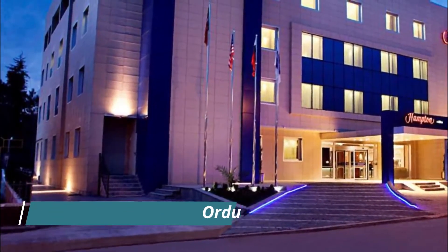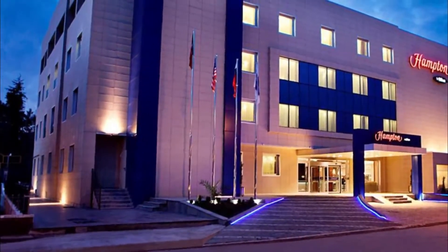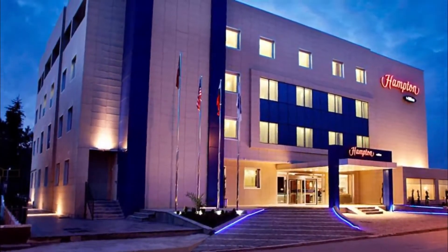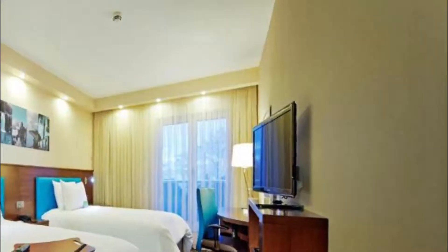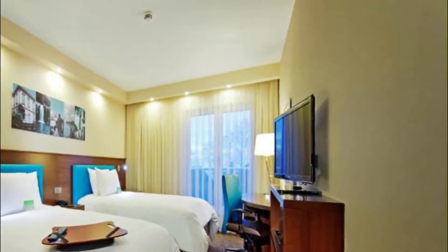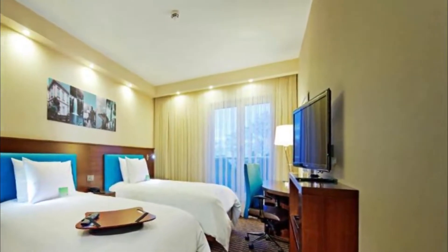Number three: Hampton by Hilton Ordu. Located 25 meters from the seafront, Hampton by Hilton Ordu has an outdoor swimming pool. It offers air-conditioned rooms with free Wi-Fi, an LCD TV, and a work desk. All rooms feature a coffee and tea maker.